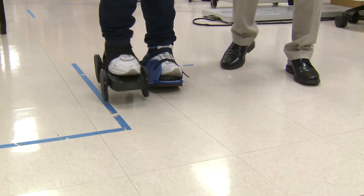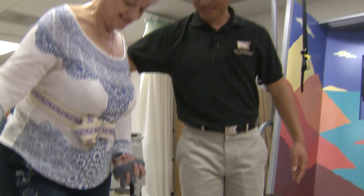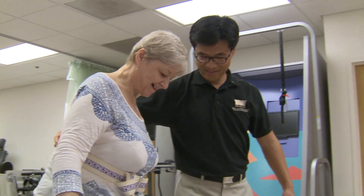The shoe is worn on the good side, so it forces the bad side to compensate for the irregular walking pattern.